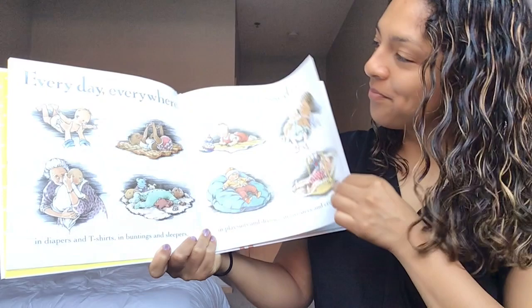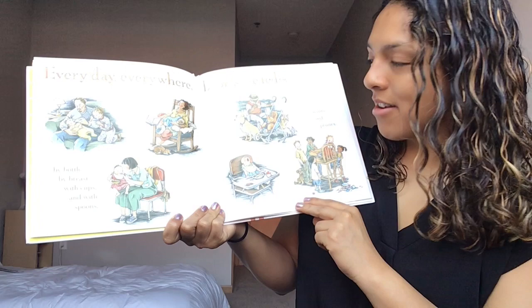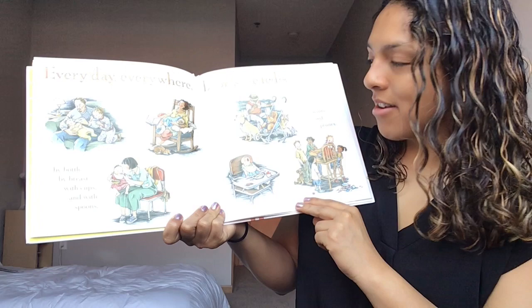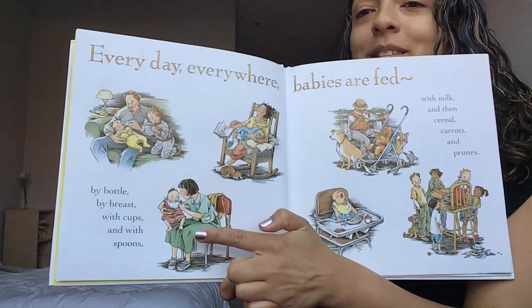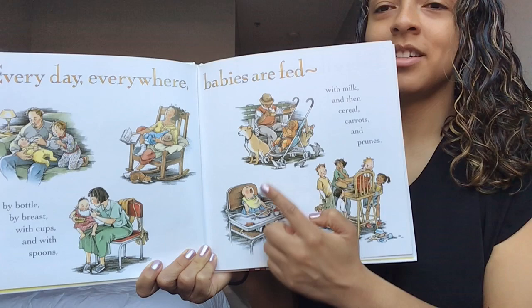Every day everywhere babies are fed. By bottle, by breast, with cups and with spoons, with milk and then cereal, carrots and prunes. So we can see here that this baby has a bottle, this baby is nursing, this baby's using a spoon. Oh, baby's got a bottle. These babies look all done, don't they? Turn that page.